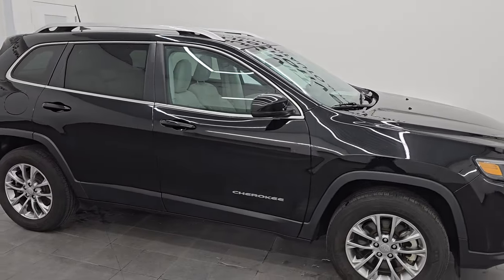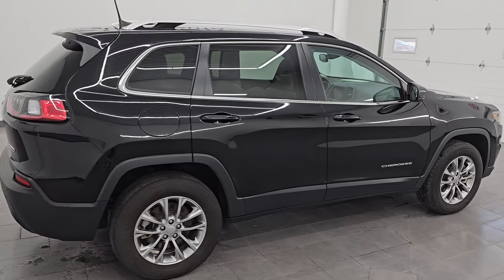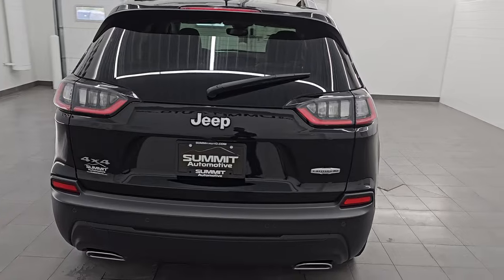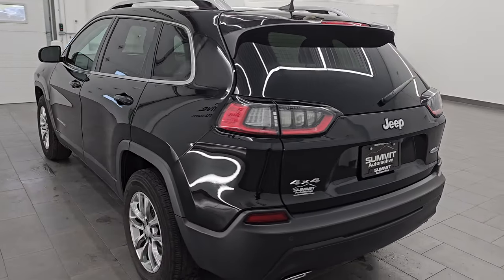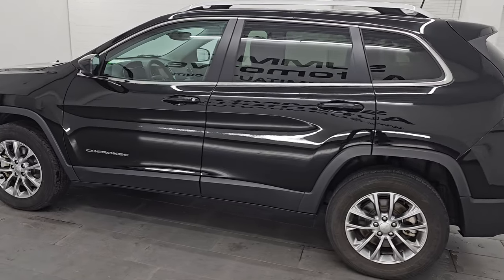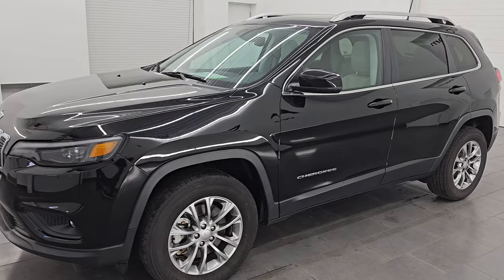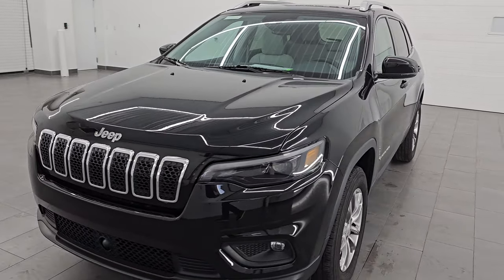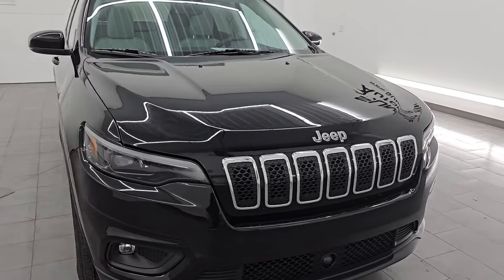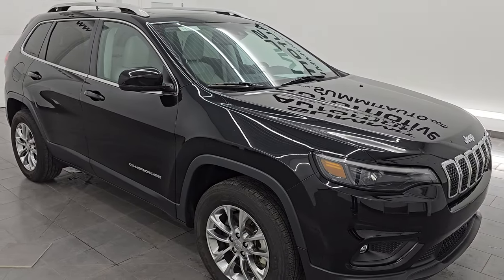Hey, this is Brett. Hope everybody's having a great day out there today. I am extremely excited to go over this ultra clean 2021 Jeep Cherokee Latitude Luxe. This one has the sun and sound group as well as the convenience group. It is stock number 14701Z. I am here at Summit Automotive in Fond du Lac, Wisconsin — your new and used Jeep and Jeep Cherokee headquarters. This 2021 Jeep Cherokee has the 3.2 liter V6 Pentastar engine, puts out 271 horsepower, paired up with the nine-speed automatic transmission.